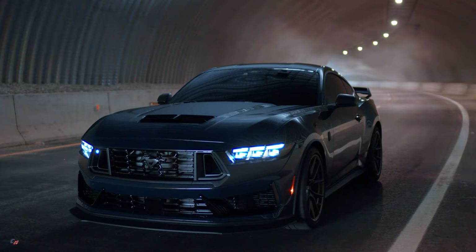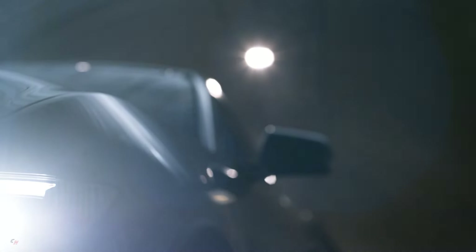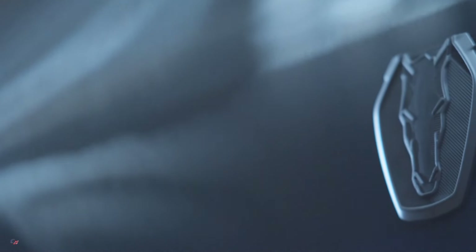Those seeking even more performance will be able to opt for the handling package. It adds a unique rear wing with an integrated gurney flap, stiffer springs, larger front and rear sway bars, and unique 19-inch wheels with wider Pirelli Trophy tires. Lightweight carbon fiber wheels will also be made available.